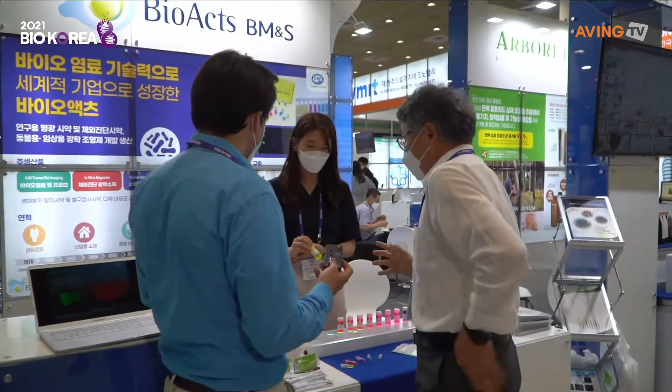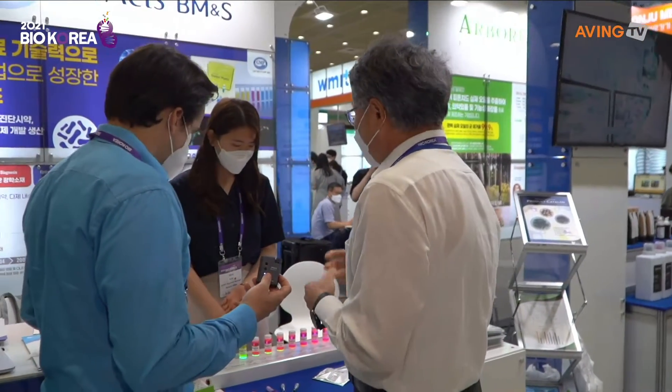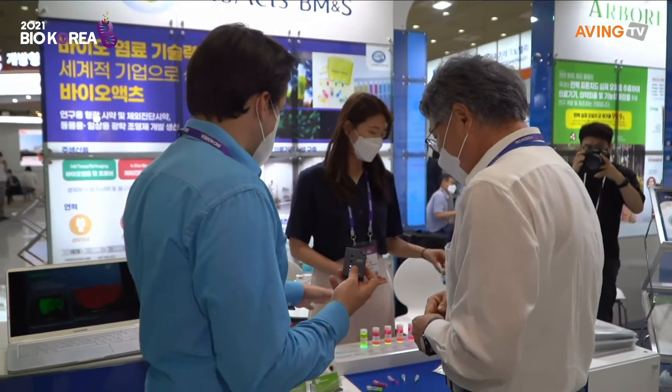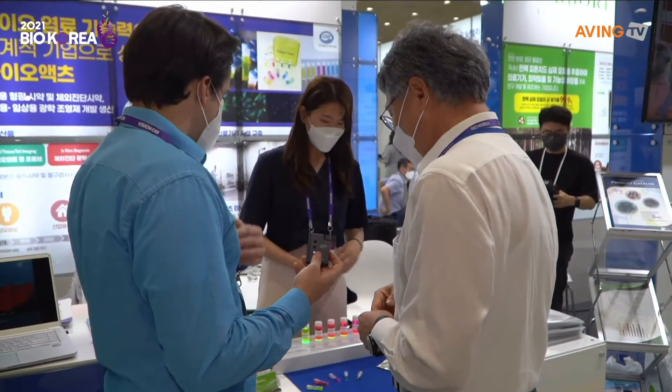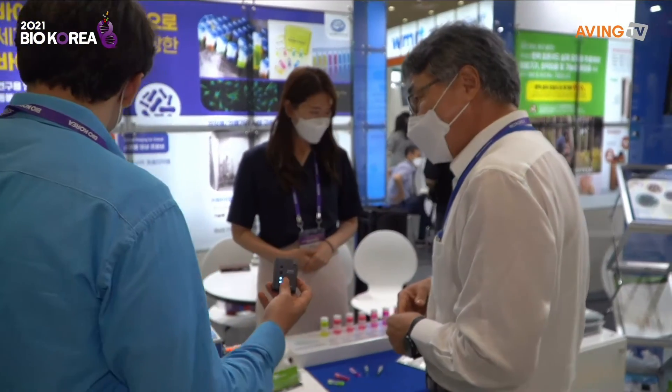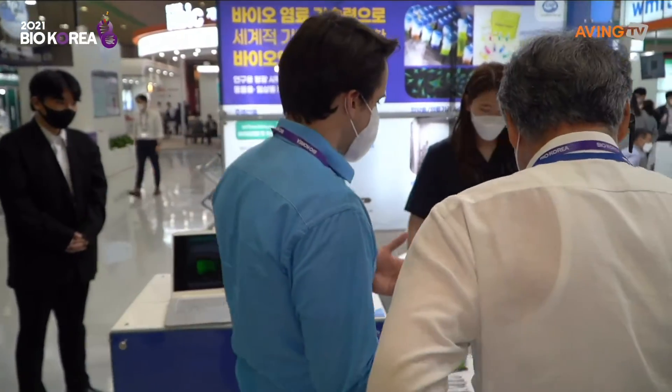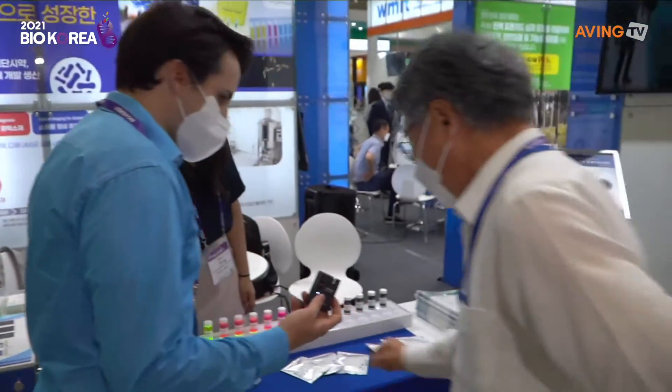So this is bio-labeling — biochemical labeling, right? This can be put into the body and then you can use that to capture images of your lungs, for example. And it can also be used for treatment as well. So what are these different things we're looking at?